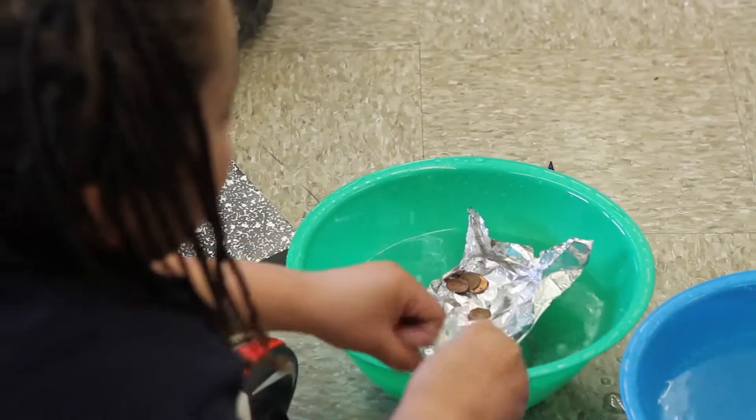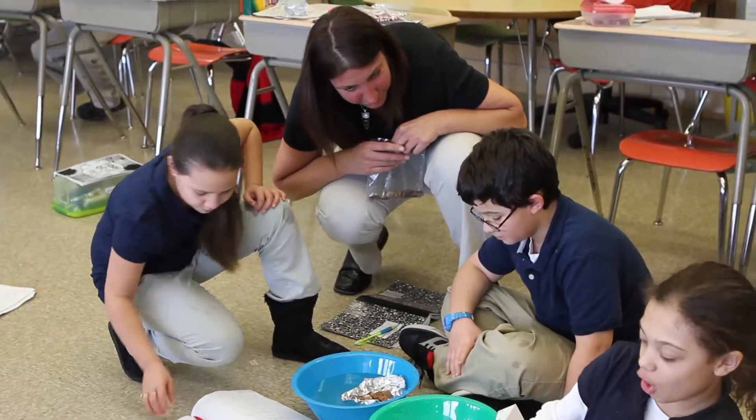As you can see, science is definitely an exciting part of these third graders' learning.